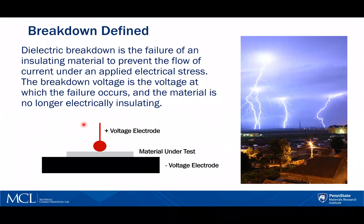Dielectric breakdown is the failure of an insulating material to prevent the flow of current under an applied electrical stress. The breakdown voltage is the voltage at which the failure occurs and the material is no longer electrically insulating. A typical test will have a positive voltage probe or electrode and a negative electrode with the sample or material placed between them.